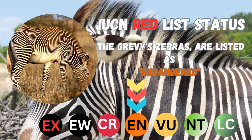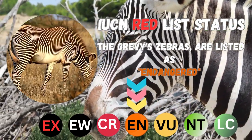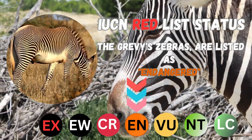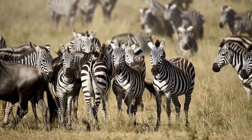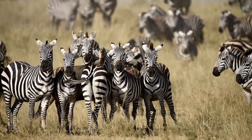The Grevy's Zebra, in particular, is classified as endangered by the International Union for Conservation of Nature due to habitat fragmentation and competition with livestock for resources.